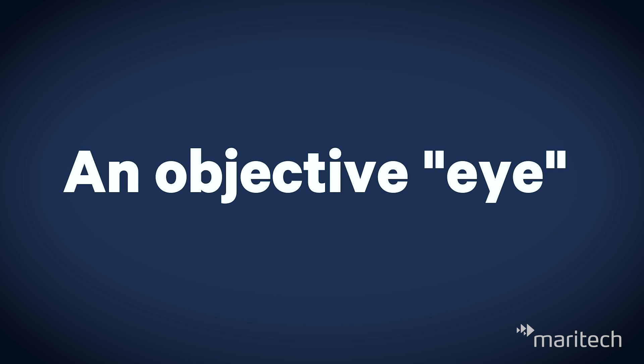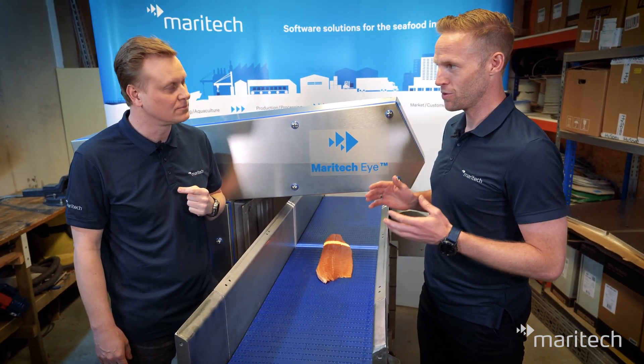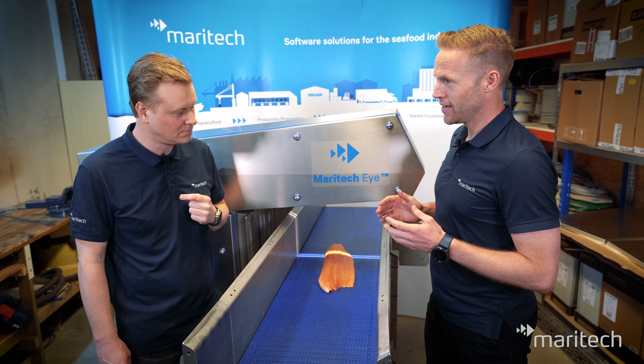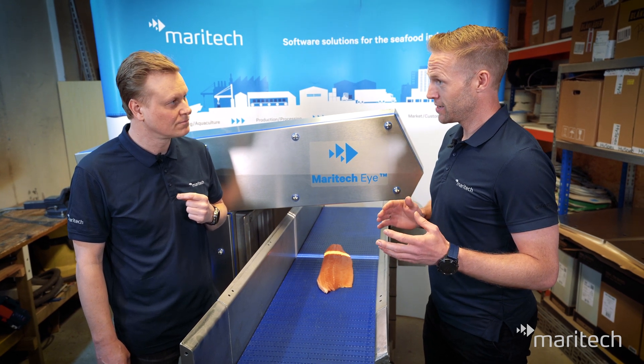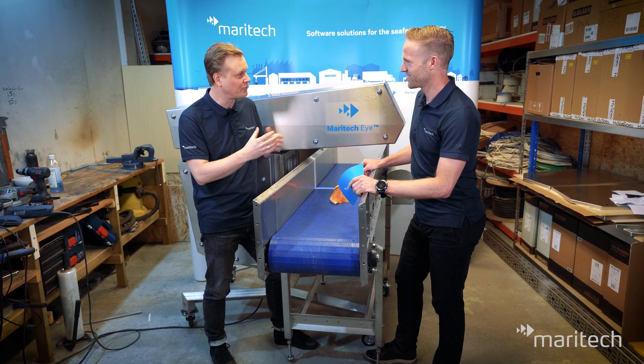Why does the industry need it? In the white fish industry, the fish changes ownership many times through the value chain. With automated and objective quality assessment, Maritech Eye can be a very powerful tool for both buyers and sellers. We know there is, and there will be, a lot of natural variation in wild-caught fish. The everyday challenge for the industry is to use the right fish for the right purpose, the right market, and the right client. Maritech Eye can really help our clients do this.